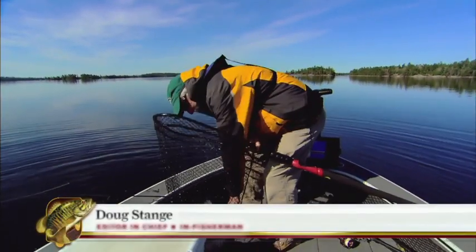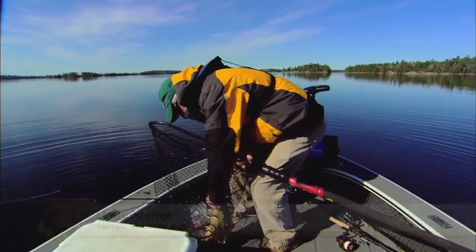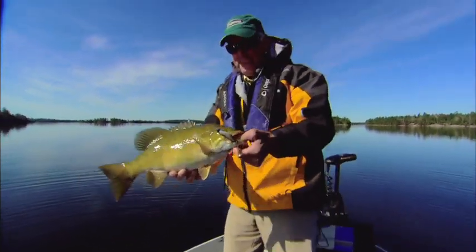A beautiful start to a beautiful morning. Wow, this is a big fish. I'm going to get a grip on him here. Look at there — wow. Ice out smallmouth, for sure.